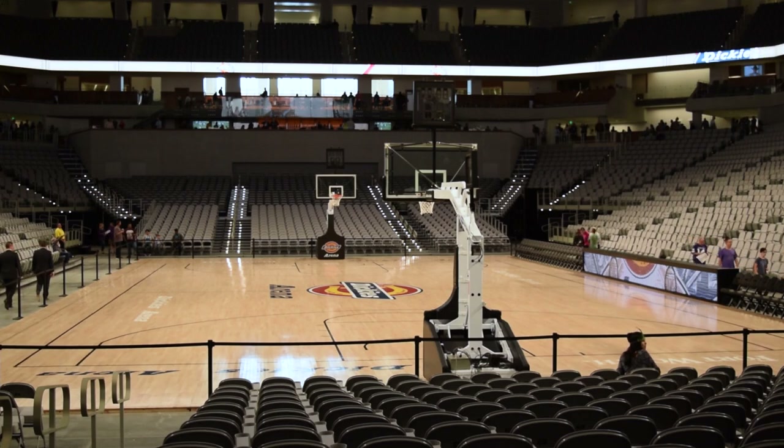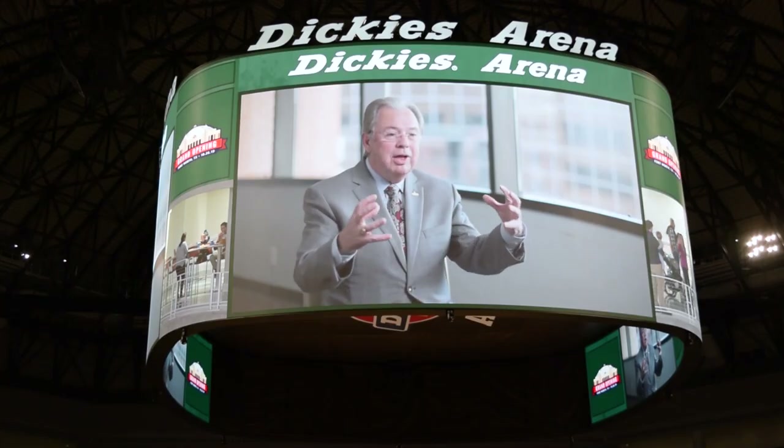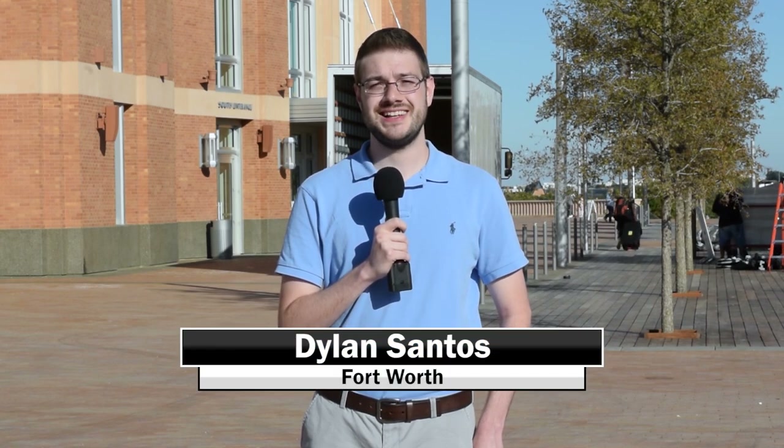Guests in their seats will be able to watch live action on the floor in front of them or on the nation's second largest continuous video display. The first concert to be held at Dickey's Arena will be 21 Pilots on November 8th, and the 2020 Fort Worth Stock Show and Rodeo kicks off January 17th. Reporting in Fort Worth, I'm Dylan Santos.